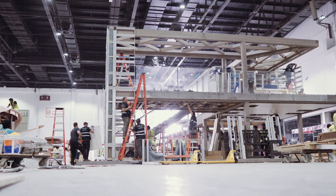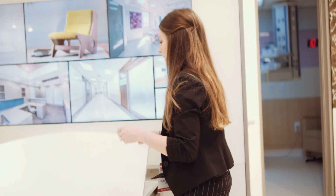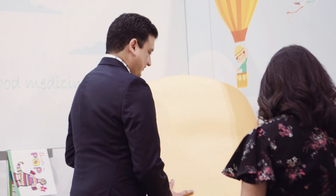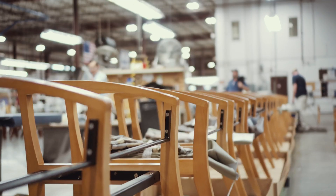At this year's Arab Health exhibit, NMG will be building a mini hospital with an ICU, a clinic, and a dedicated pediatric room. We'll also be showcasing some of our latest furniture collections specifically designed for healthcare.